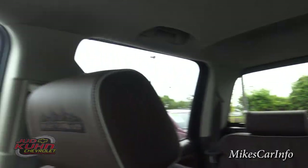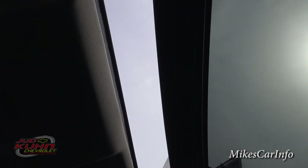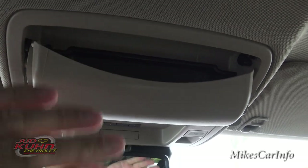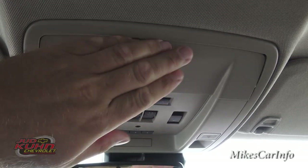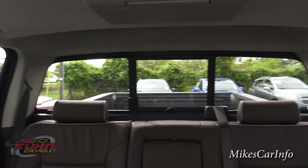Speaking of fresh air, it also has a sunroof — controls are right here. You can tilt it or slide it all the way back. If it's too much light you can close it off completely. There's also a small compartment for sunglasses, though it's a bit small — it may not fit all sunglasses, but there are plenty of other places to store them. Let's take a look around the back interior from this angle.